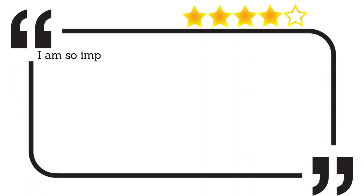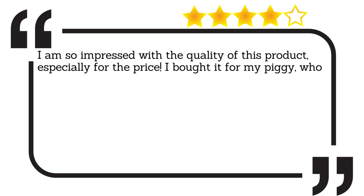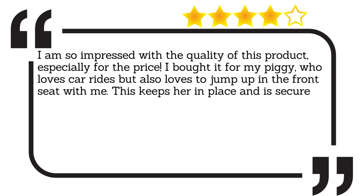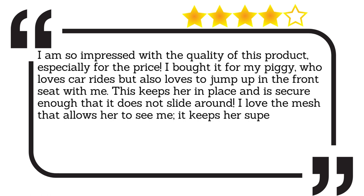I am so impressed with the quality of this product, especially for the price. I bought it for my piggy, who loves car rides, but also loves to jump up in the front seat with me. This keeps her in place and is secure enough that it does not slide around. I love the mesh that allows her to see me — it keeps her super calm and content.